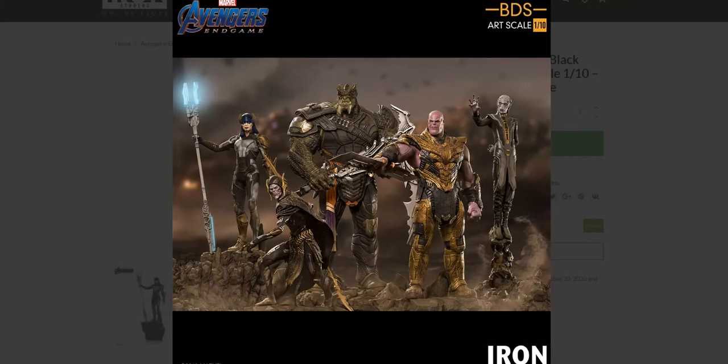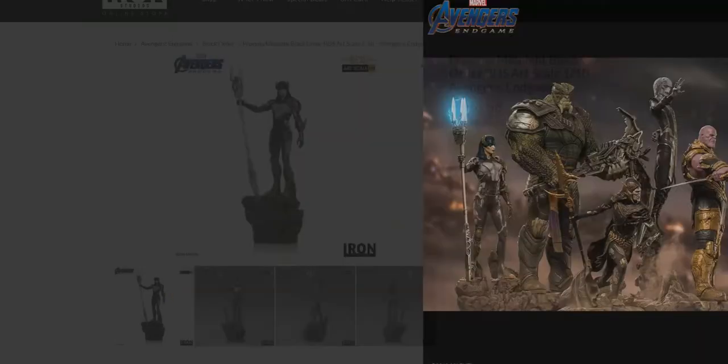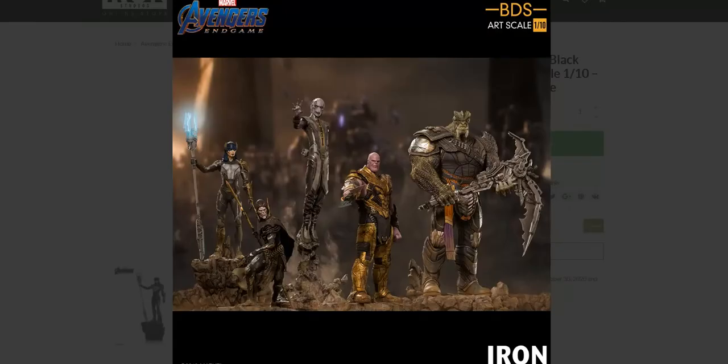She looks very nice and looks good with the set. I'm hoping — though I don't think it's the case — that they've cut the bases in a way where if you get them all, you can slide them together and all their bases will fit. That would be awesome. But I don't think that's the case; if it were, they'd be showing it off more.